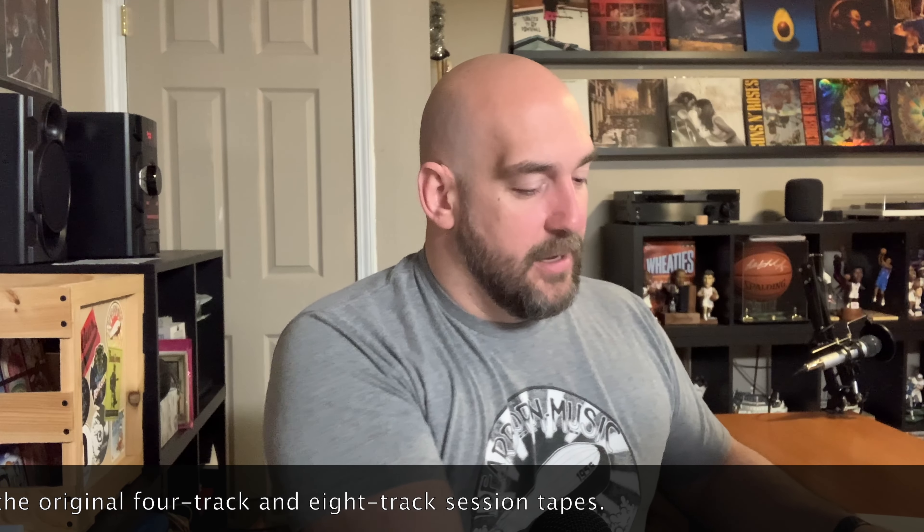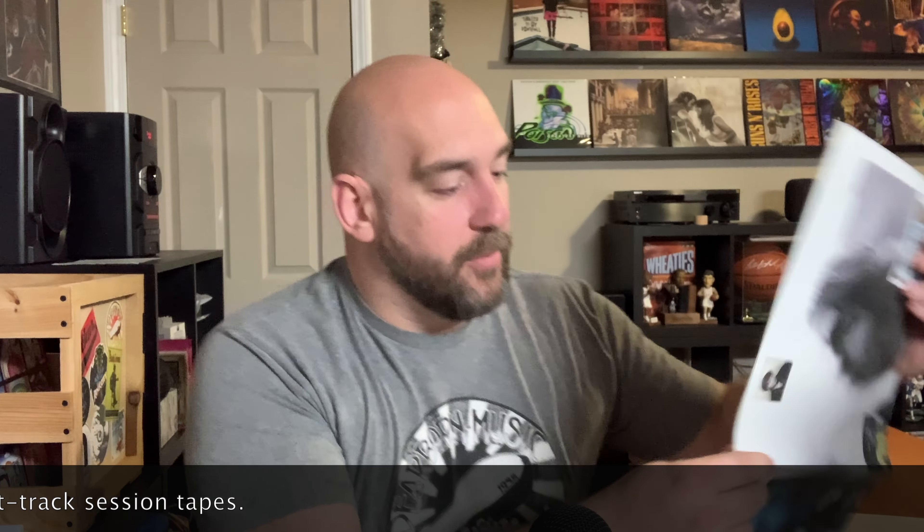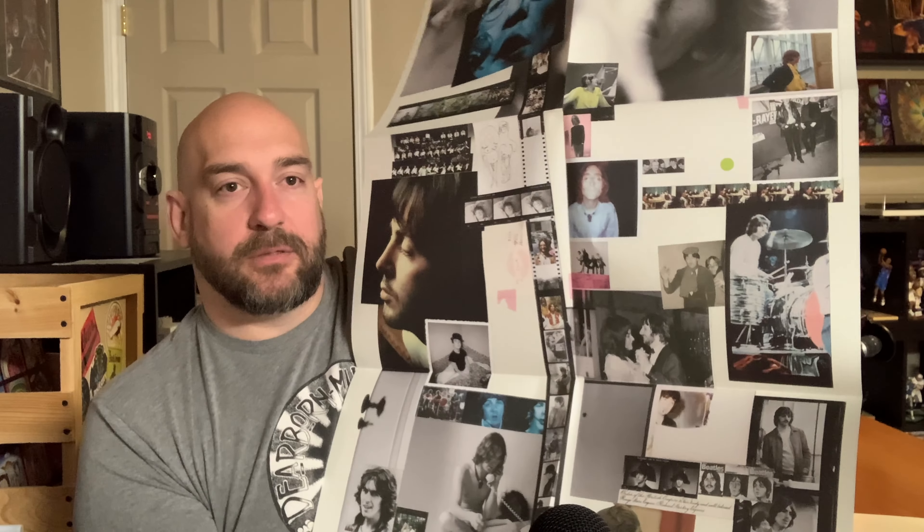Oh, there's a poster in here also — let me open this up. It's a poster with all the lyrics and a bunch of pictures of the Beatles. I'm not a big poster fan myself, but I know there are a lot of people out there who are. I know one guy in the Facebook group who likes to frame a lot of his posters.